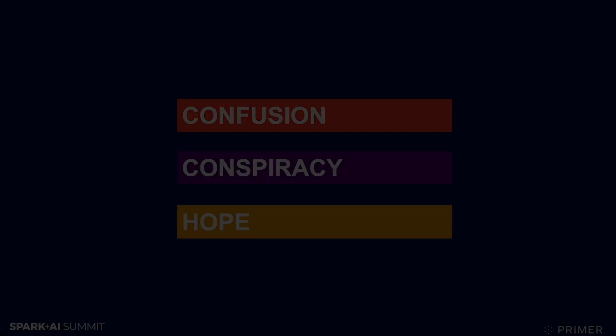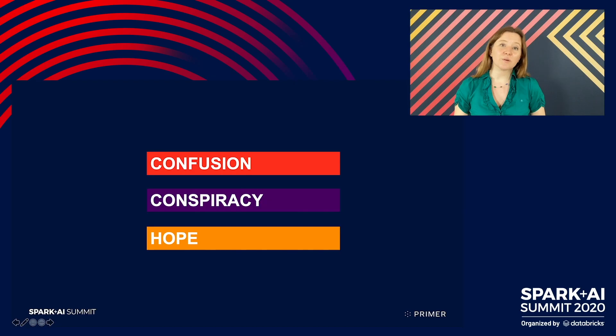So what did we learn from this? Well, this is going to be a tale of three parts: of confusion, of conspiracy, and finally, thankfully, of hope.